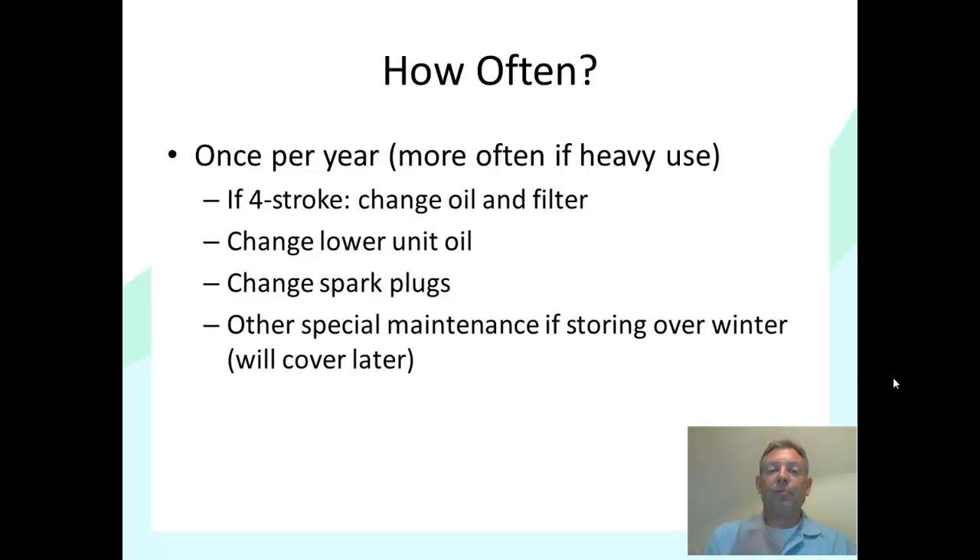Once per year — more often with heavy use — if you've got a four-stroke, change the oil and filter; some motors used frequently may need this a couple of times per year. You definitely need to change the lower unit oil once per year. Changing the spark plugs every year is a good idea, especially with heavy use. And if you're going to store the boat over winter or for long periods, there are other special maintenance tasks like fogging the carburetor, which we'll cover in a later section on storing outboards.